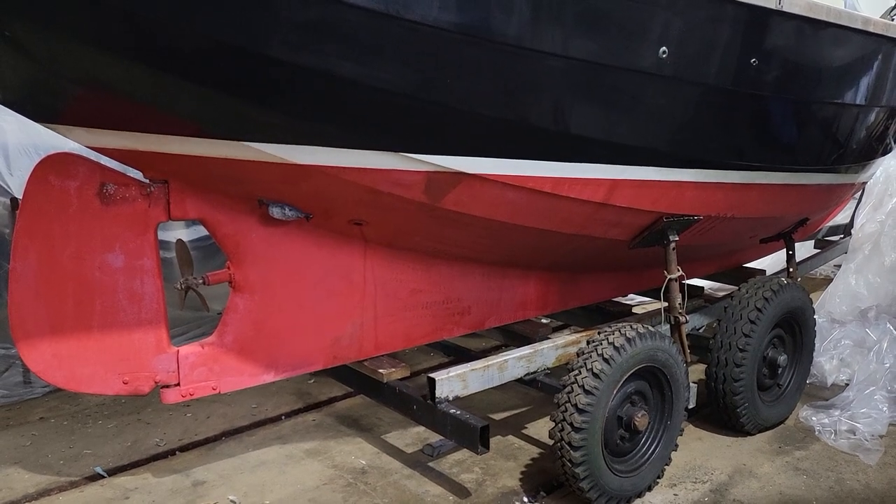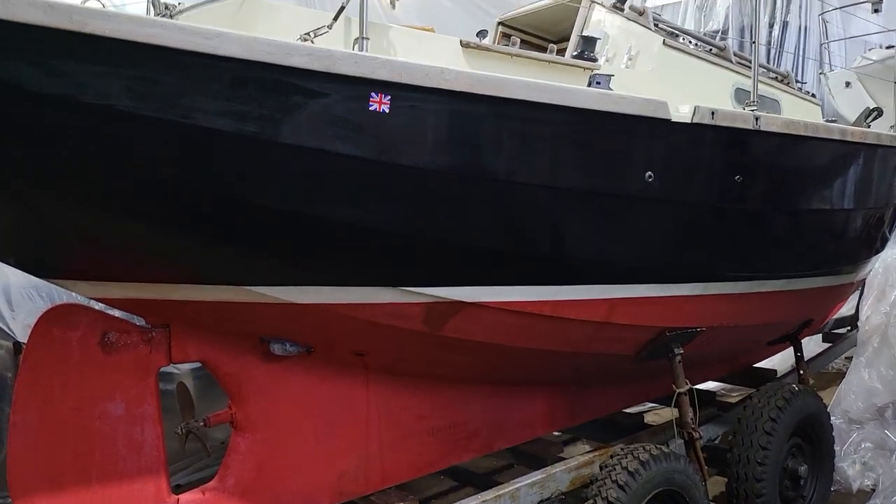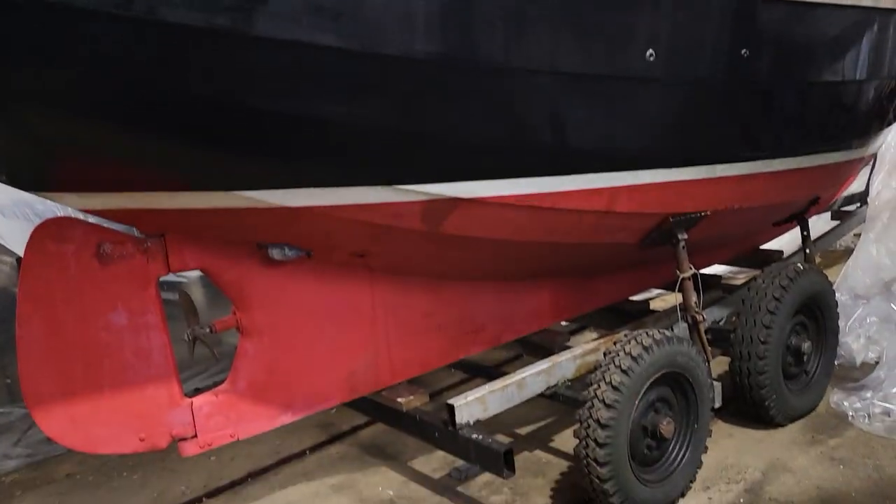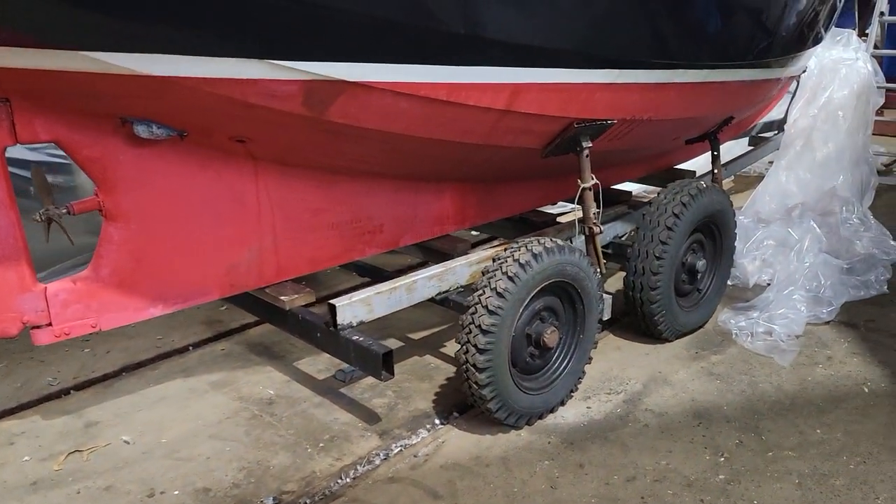Ian Sorkins, Boatshed Scotland. Here we are looking at the underside of the Cornish Yule, sat on a very substantial trailer here.